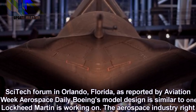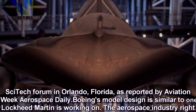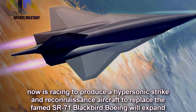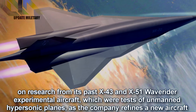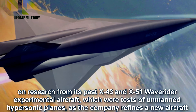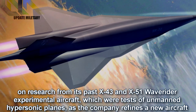Boeing's model design is similar to one Lockheed Martin is working on. The aerospace industry right now is racing to produce a hypersonic strike and reconnaissance aircraft to replace the famed SR-71 Blackbird. Boeing will expand on research from its past X-43 and X-51 Waverider experimental aircraft, which were tests of unmanned hypersonic planes, as the company refines a new aircraft design.